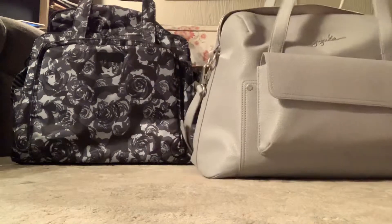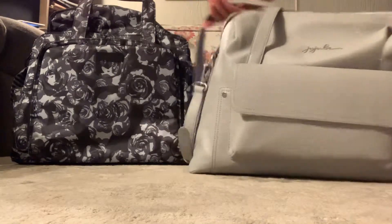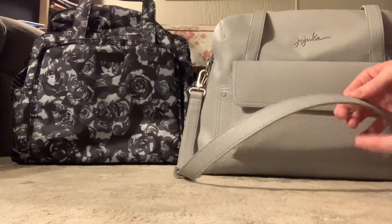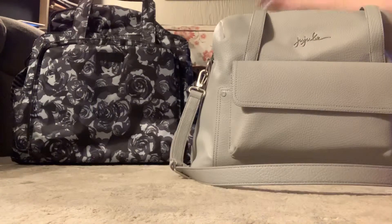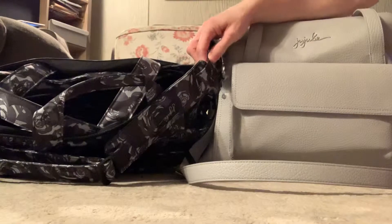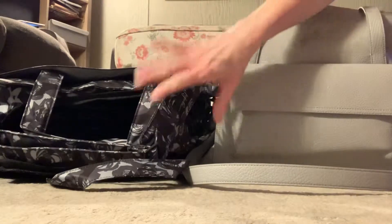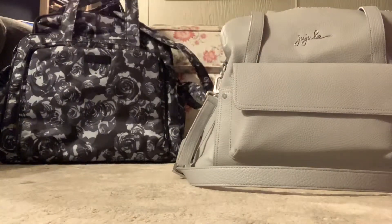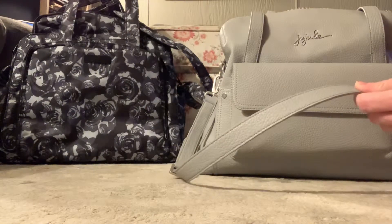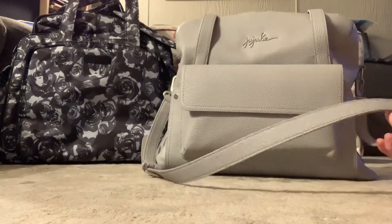This bag has nice tote straps with a little padding, and it comes with a messenger strap. The messenger strap is very thin and it's nice, but I think if I end up taking this bag, I'm going to use the messenger strap from the Be Prepared. I have a Black Roses Be Prepared and I think these two go very nicely together. I'll use that strap because it's more padded, thicker, and more comfortable.